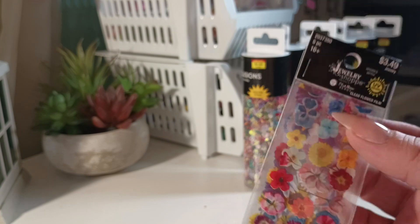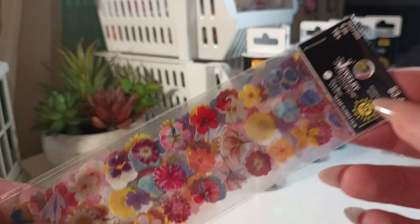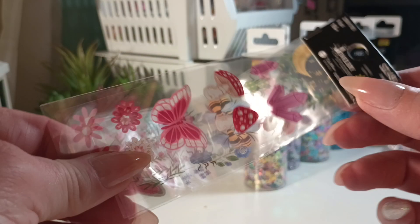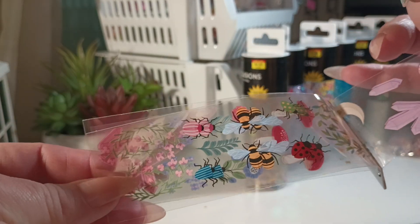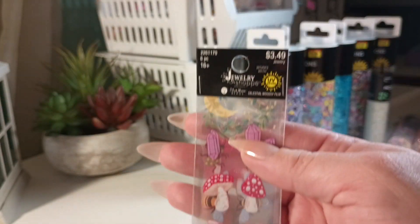I usually never buy these little film sheets, but these are really pretty — they have pretty flowers and you get three sheets. I love the blue. And this one is more of a whimsical design — butterflies, mushrooms, ladybugs, bees, florals. Those are cute.